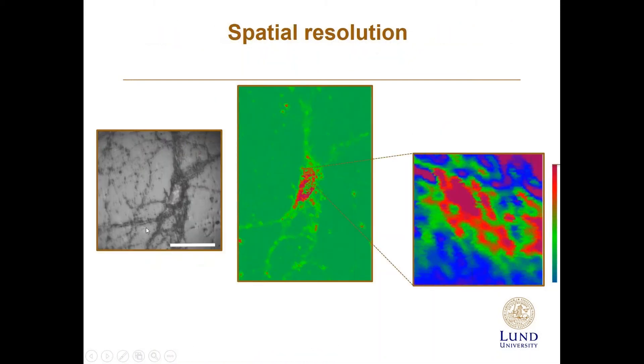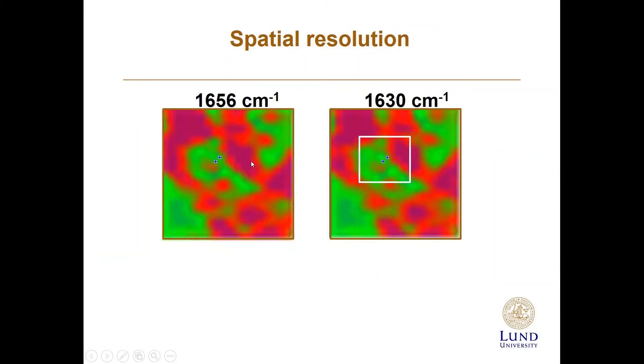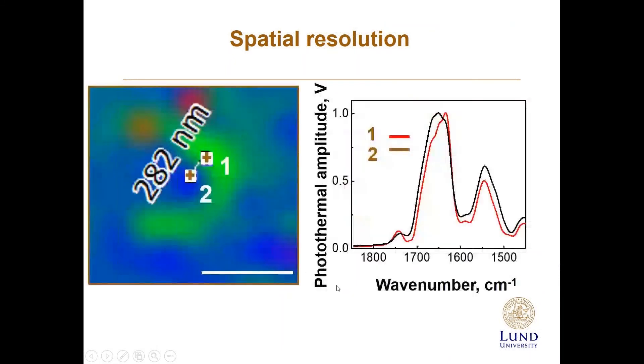Looking at the neuronal surface — scale bar approximately 50 microns — we zoom into a 5 by 5 micrometer region on the surface. Using the same ratio approach at two different wavenumbers, we can see elevation of beta-sheet structures at distances below 500 nanometers, with clear spectral differences between adjacent regions.